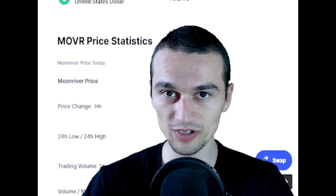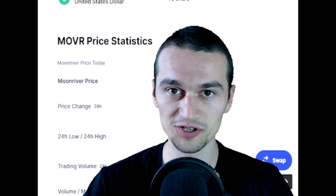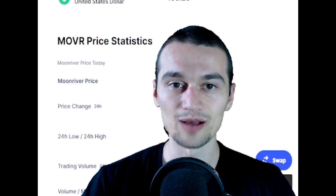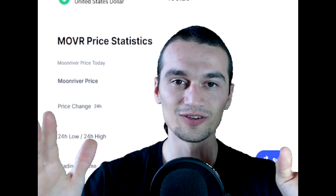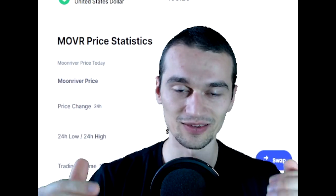Hello guys, I'm UFOGuy here and today I was looking at CoinMarketCap and I saw a coin that did a 500x in 7 days. So today I'm gonna show you Moonriver — should you buy it and everything I managed to learn in that time.